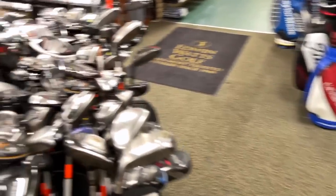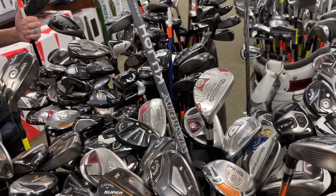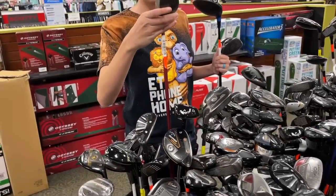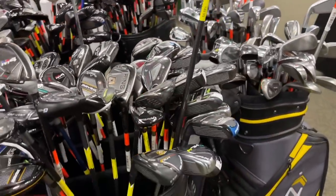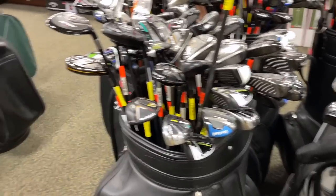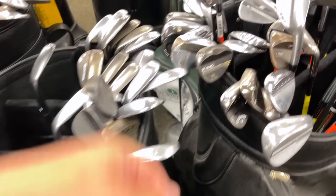Tons and tons of wedges. Got a nice old school Adams Super S Idea hybrid with a Matrix shaft. Old school Big Bertha hybrid for $39.99 — not the greatest deal compared to everything else in here, but tons to choose from. Let's check out the wedges — we've found some tour-issue stuff in here before.